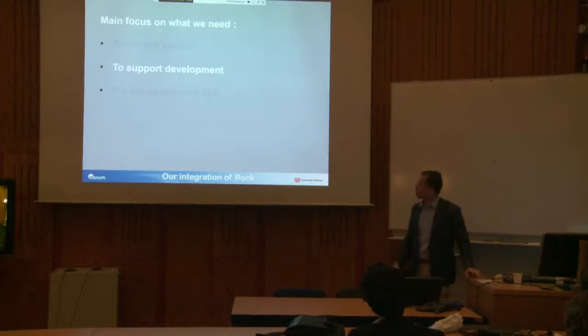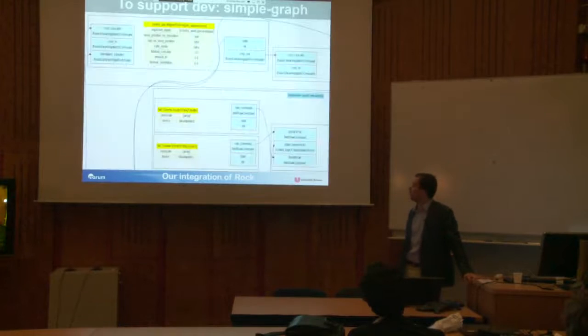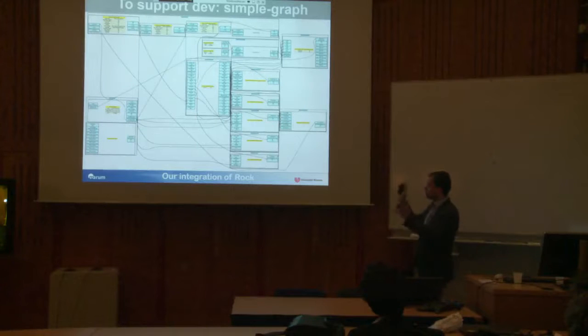To support development, we have something called Simple Graph. We didn't invent anything new, but we needed something to show connections between tasks. This is a zoomed overview of one of our deployments, where you can see your configuration files and the types of your input and outputs. It shows very quickly how messy things can become — and this is only the control part; you still have to add everything else on top.